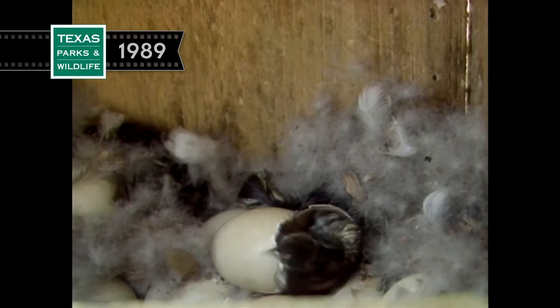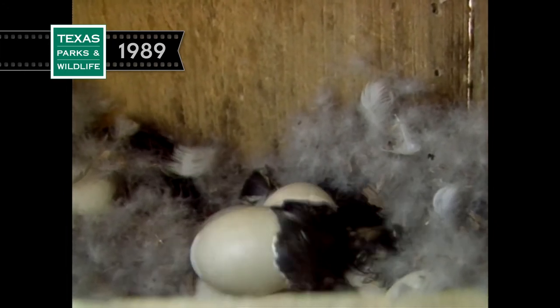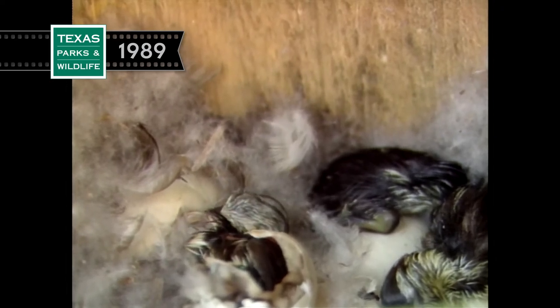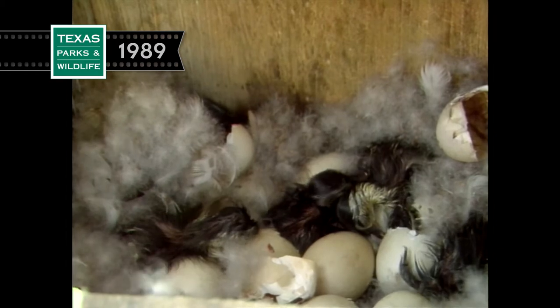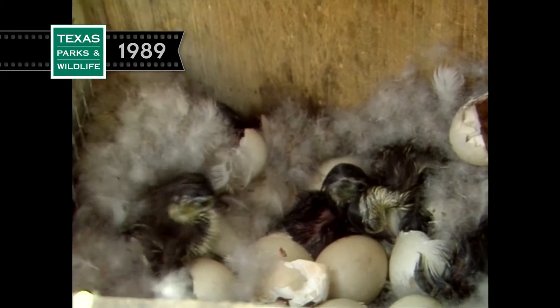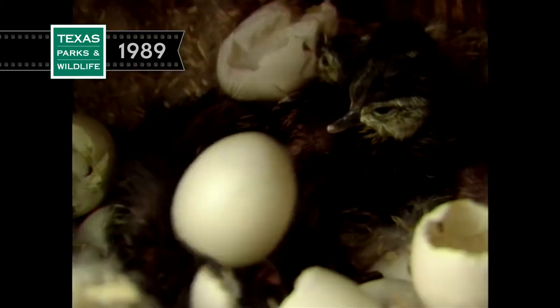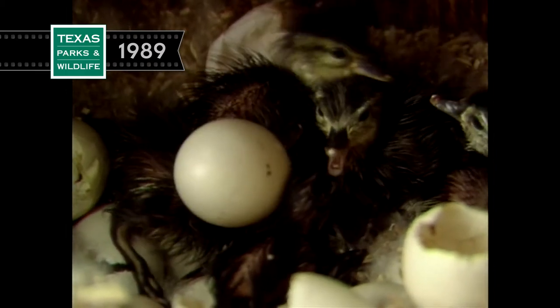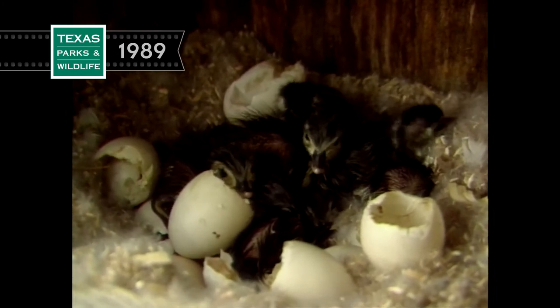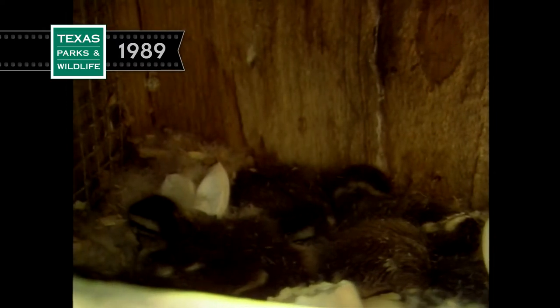All of these maternal responses indicate that very shortly, something very special is going to happen in Box 98. Since all the eggs began incubation on the same day, they will also hatch on the same day. This is an exhausting process and it may take the chicks several hours to free themselves from the shell. Finally, all the fertile eggs have produced hatched ducklings. Fatigue overcomes the brood and the chicks sleep soundly in preparation for their introduction to the world.